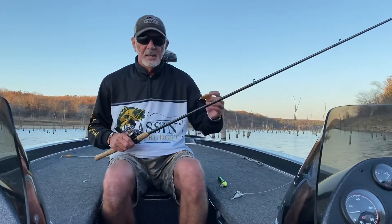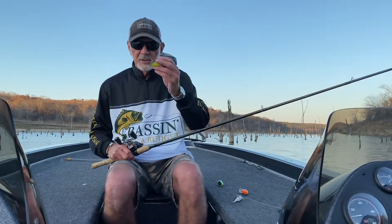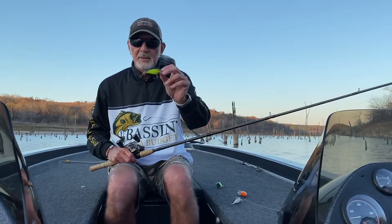Maybe you're fishing down around Table Rock or Beaver Lake and you use more deep running wiggle warts, or you're fishing a shallow water lake where the shallow water little KVD here you'll use more often than not.